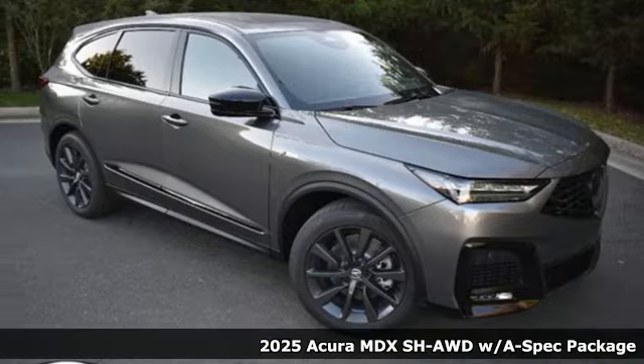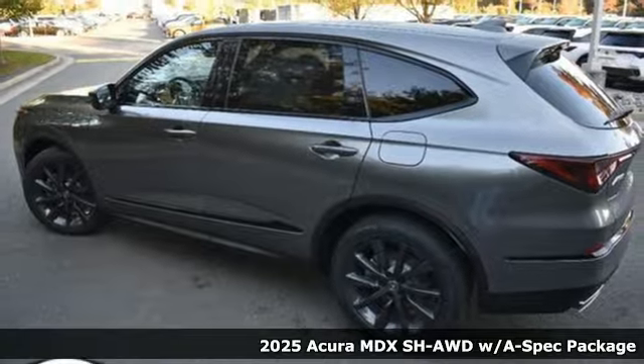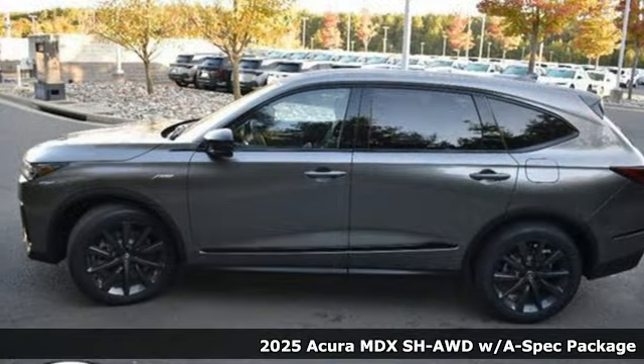It's a new 2025 Acura MDX — three rows of luxury, entertainment, and precision. It comes with great features you'll love.